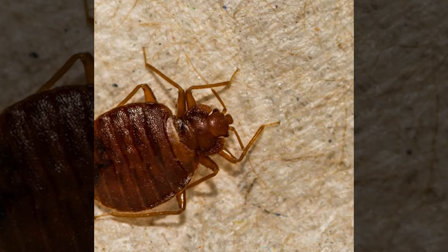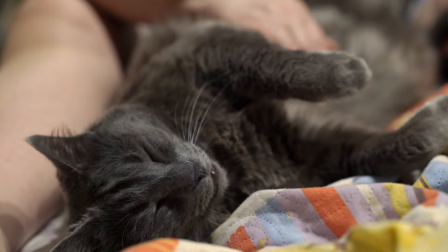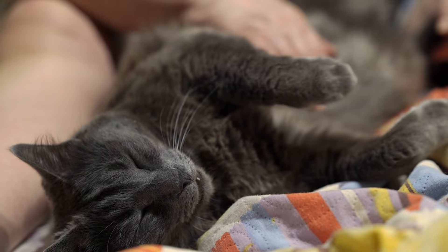Contrary to popular belief, bedbugs are not capable of living in cats. Their behaviour is the same as in people — they only come out of their hiding place to feed, returning to it after biting the animal. Cats are not a common vector of bedbugs and are less likely to be infested than their human guardians.